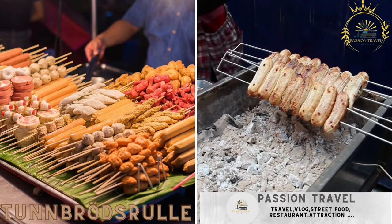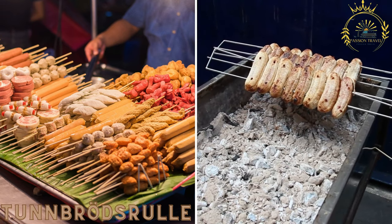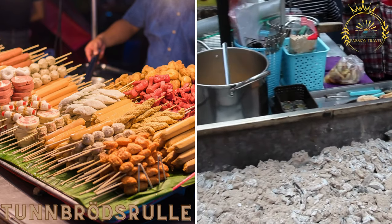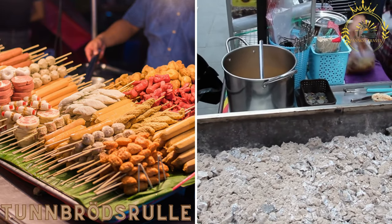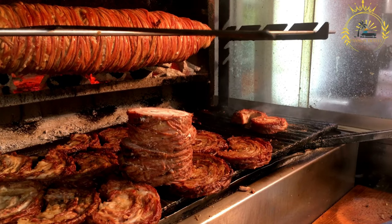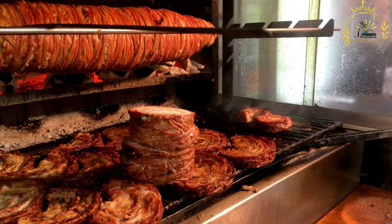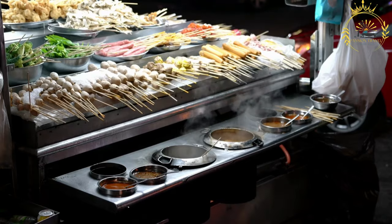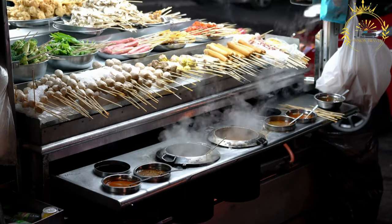Tunnbrödsrulle is a popular street food snack commonly found in Swedish cities. It consists of a soft flatbread (tunnbröd) filled with grilled sausage, mashed potatoes, lettuce, onions, ketchup, and mustard. It is a satisfying and convenient meal on the go. Tunnbrödsrulle, also known as a Swedish wrap or flatbread roll, is a popular street food item in Sweden. It is a versatile and customizable dish consisting of a soft and thin flatbread wrapped around various fillings.